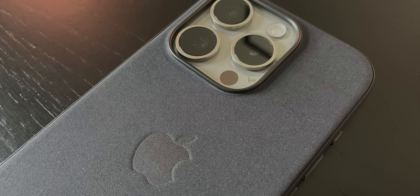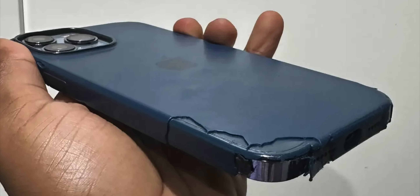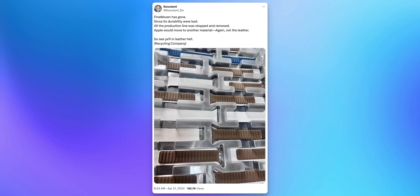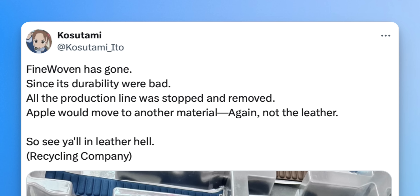Now we need to talk about fine woven cases. If you have a fine woven Apple case or accessory, let me know in the comments if it's held up over time, because almost everybody I've talked to hates theirs after a year — it's deteriorating and looks terrible. Apple seems to know this because a report this week says Apple has stopped production of all fine woven accessories. They'll release one final round likely showing new colors, before the material is gone for good. The report says Apple might move on to another non-leather material for premium accessories.